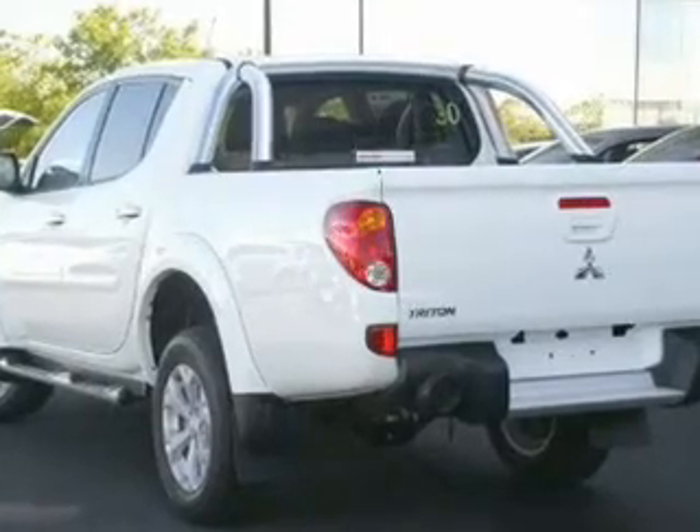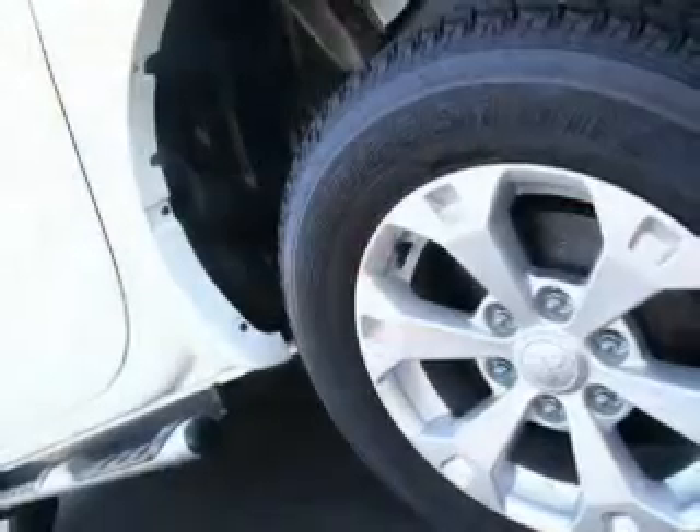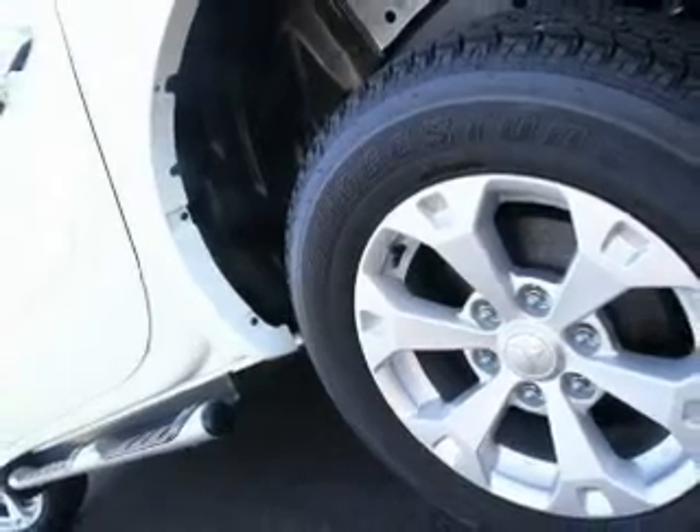This vehicle has a solid and reliable engine and an automatic transmission. This vehicle comes equipped with the following features: